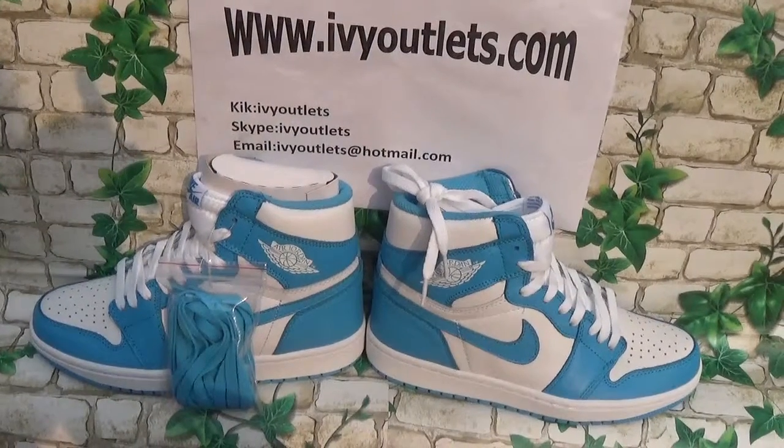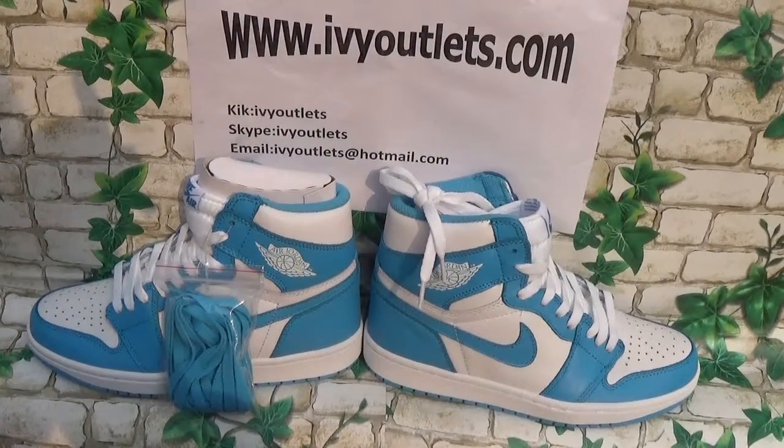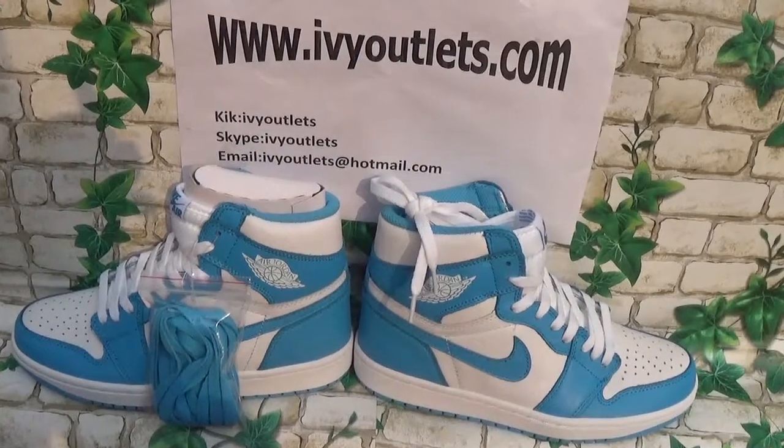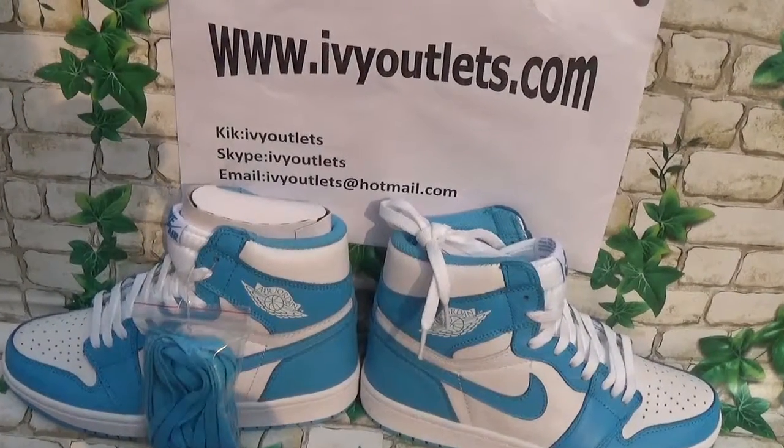Hello everyone, this is Lily from rvyoutolas.com. Today I will introduce you a new shoe from our website.